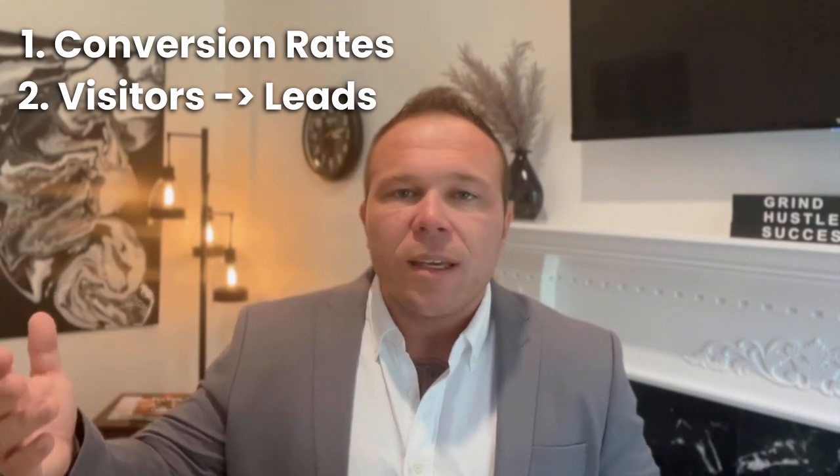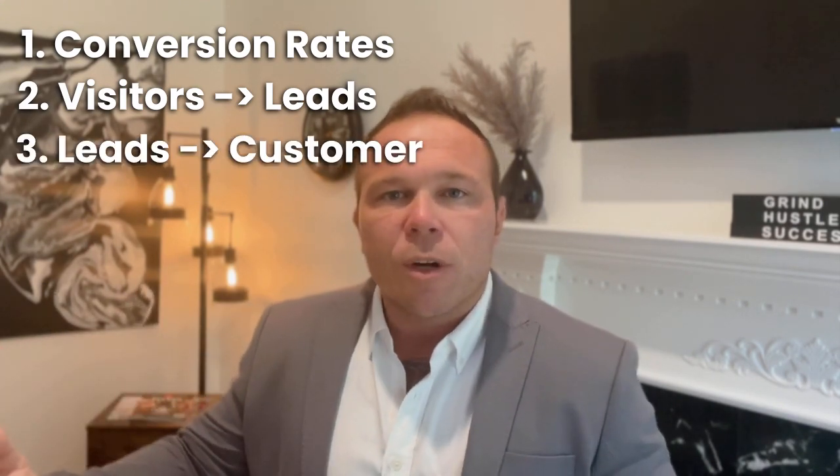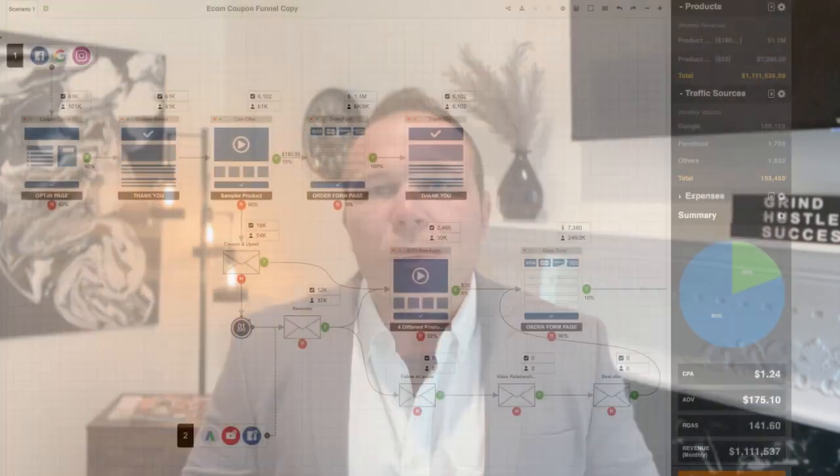That way, it's like a cheat sheet that you can use to get better results online. Every business that's used this has seen better results. You can track things like conversion rates — how many visitors turn into a lead, how many leads turn into a customer, how many people actually came to your page. That detailed reporting is very key. That way you know what lead magnets are working, what emails are working, and what marketing channels are working.